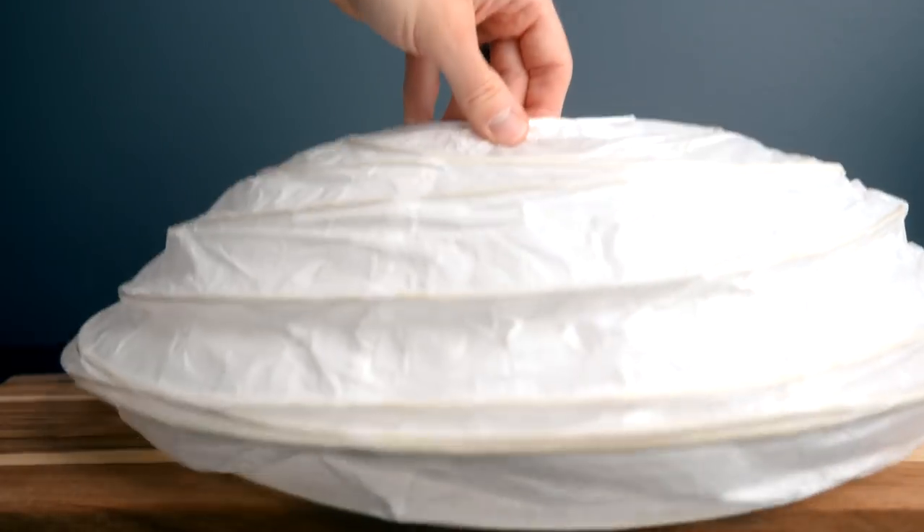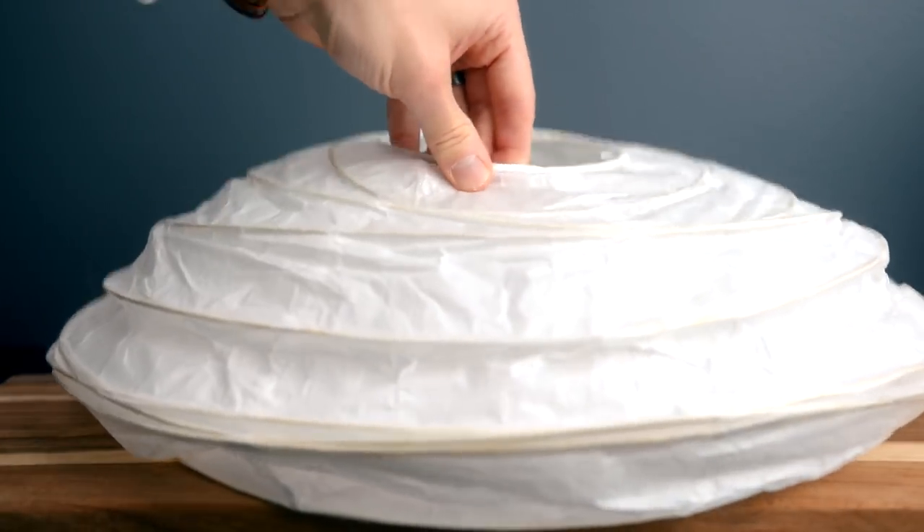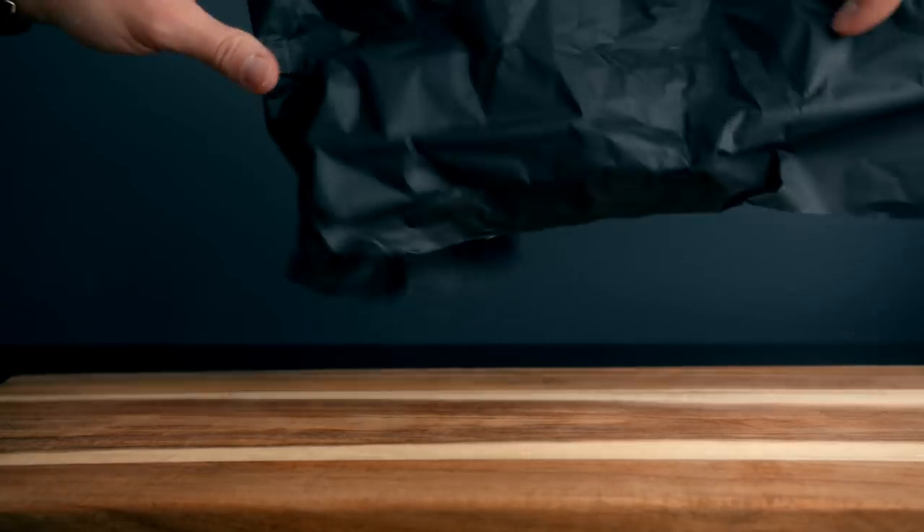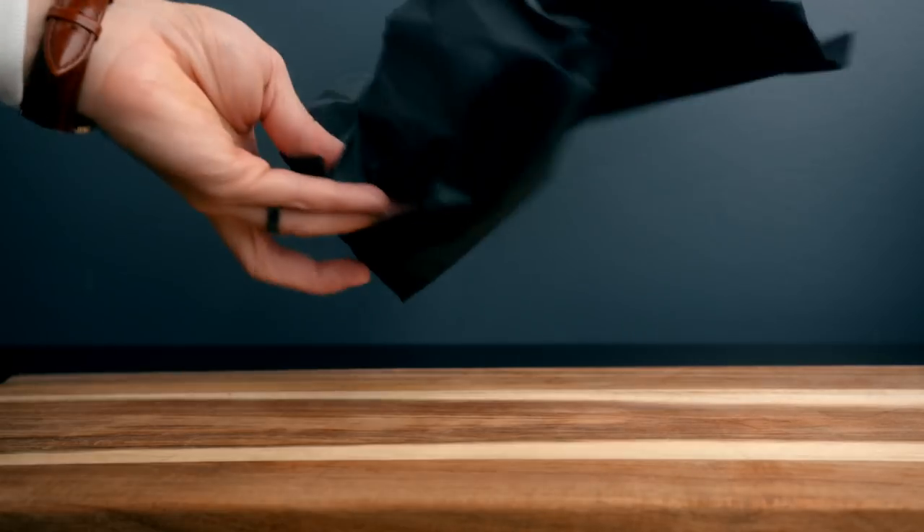Honorable mentions go to the China Ball and Black Wrap. China Balls are super handy — really easy to use to diffuse your light, and you can actually use them as practicals in a video also. Super cheap. And Black Wrap is kind of like an aluminum foil, but matte. You can use this to shape your light and to block light if you don't want it spilling onto your set. Both are super handy — definitely check this stuff out.